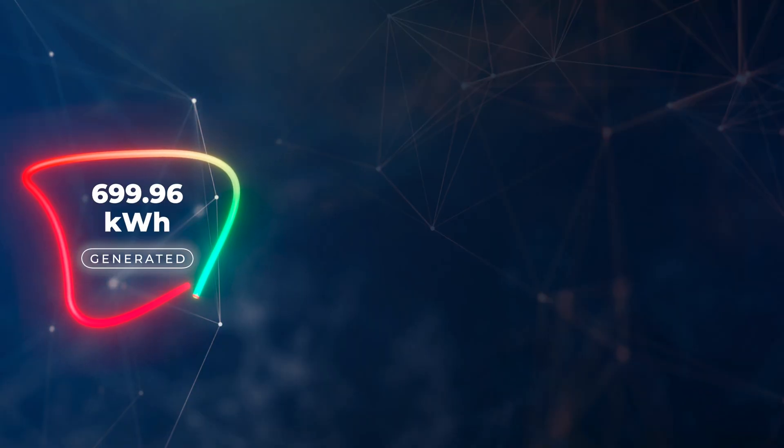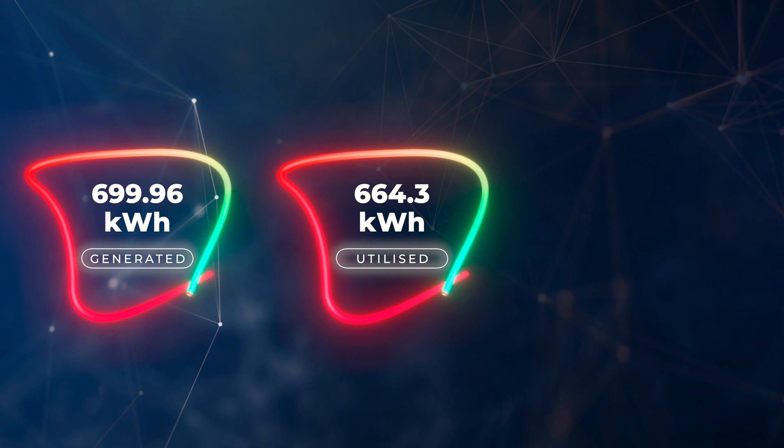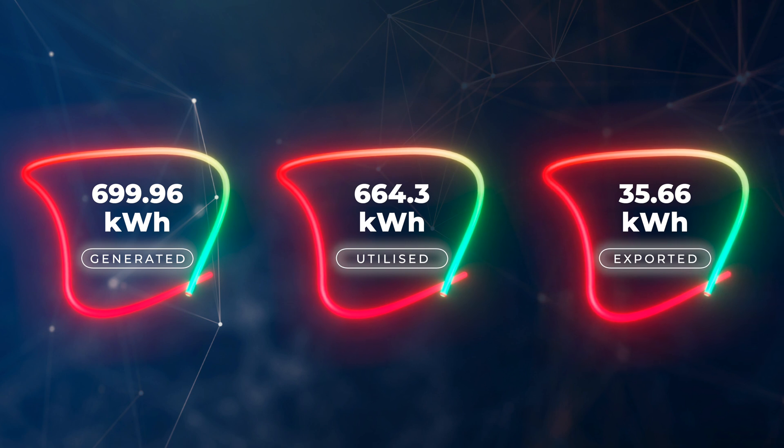For September 2022 we generated 699.96 kilowatt hours of electricity and we were able to utilize 95% of that — 664.3 kilowatt hours of energy — putting it into batteries, running the house, heating hot water, and charging our cars. We did export 35.66 kilowatt hours, that 5% we couldn't utilize, back out into the grid to help power our neighbours' homes and alleviate the grid a little bit.